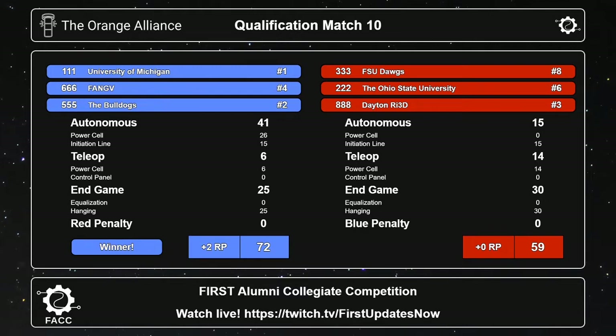That pushes UMich up into first and Kettering up into second. GVSU is now in, of course. That was another clean match — yay for penalty-free matches.